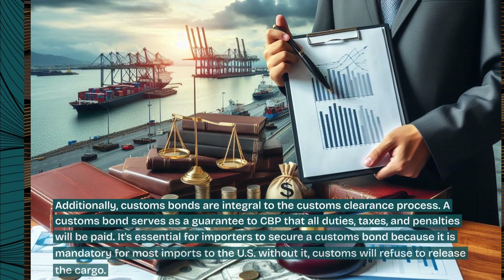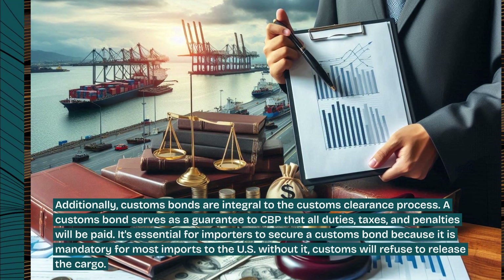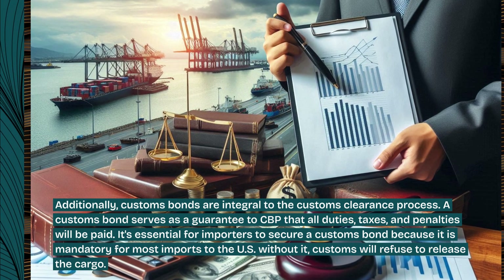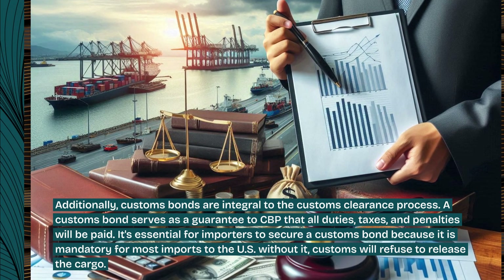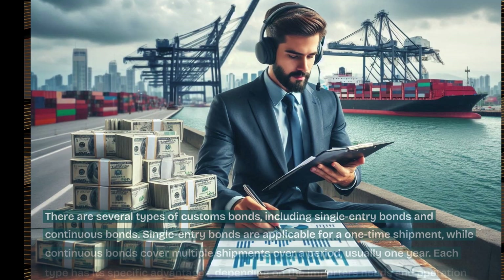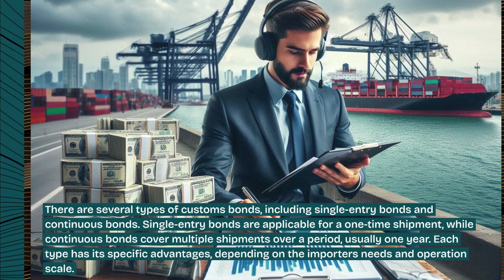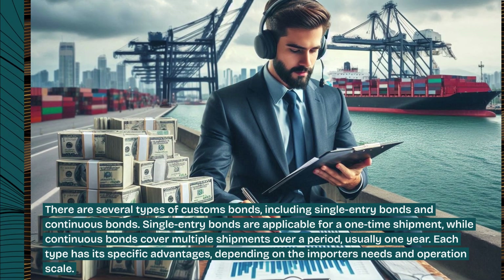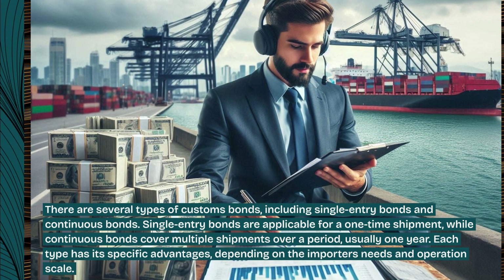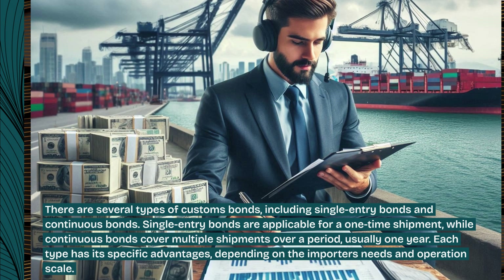Additionally, customs bonds are integral to the customs clearance process. A customs bond serves as a guarantee to CBP that all duties, taxes, and penalties will be paid. It is essential for importers to secure a customs bond because it is mandatory for most imports to the U.S. — without it, customs will refuse to release the cargo. There are several types of customs bonds, including single-entry bonds and continuous bonds. Single-entry bonds are applicable for a one-time shipment, while continuous bonds cover multiple shipments over a period, usually one year. Each type has its specific advantages, depending on the importer's needs and operation scale.